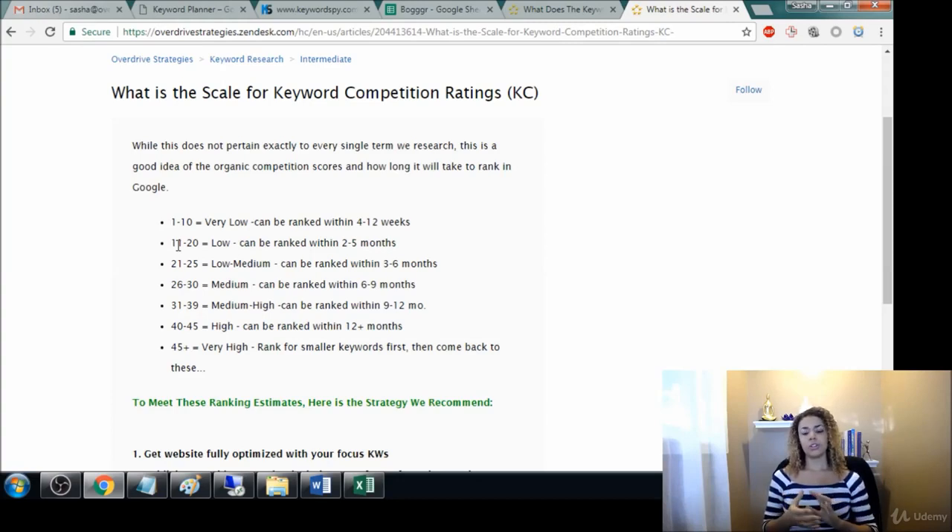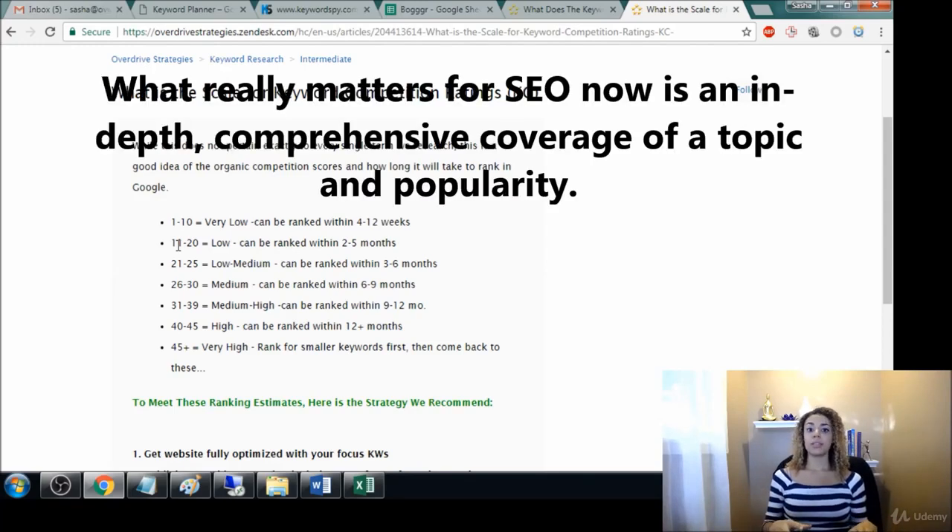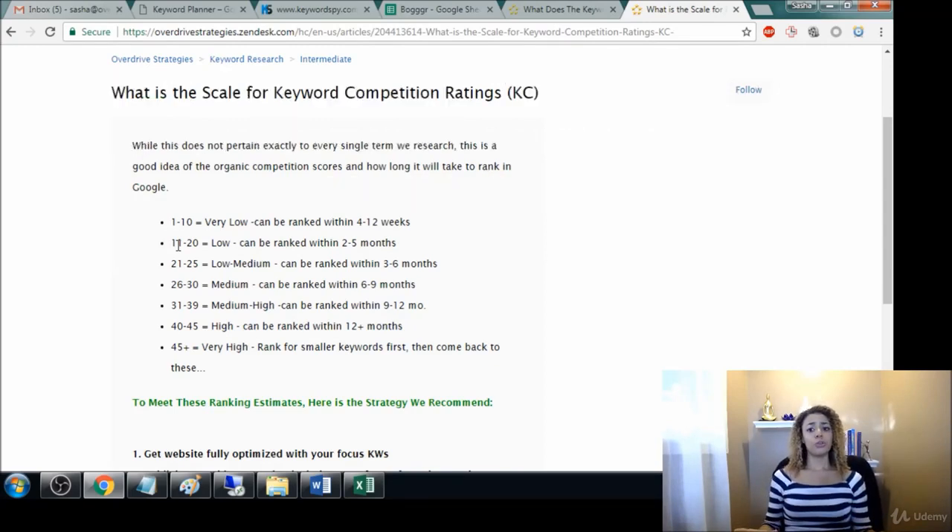The thing people may not understand is that in order to rank for any keyword, you have to have content that these terms are connected to. Even though your terms may be in your website, that's not enough anymore because everyone has that. Now it's all about how much content you're producing, and that's what determines whether you're getting backlinks and rankings. That's why content is king — your keywords are connected to this content.